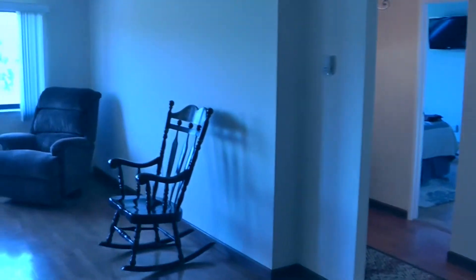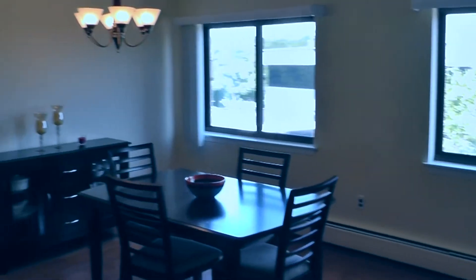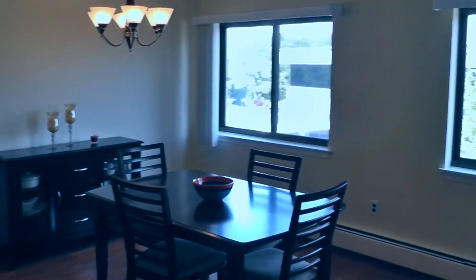Here we're in the living room — open plan, two large windows, brand new air conditioner — which leads into the dining room.